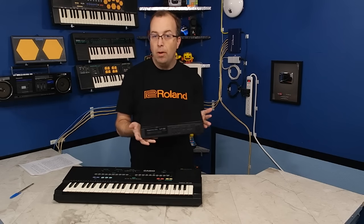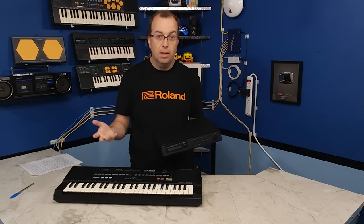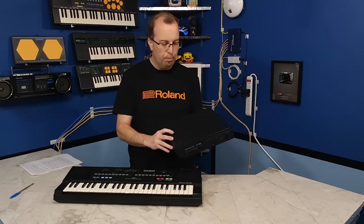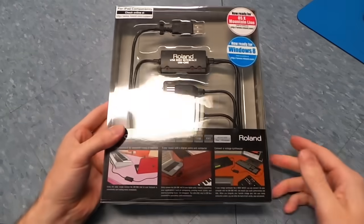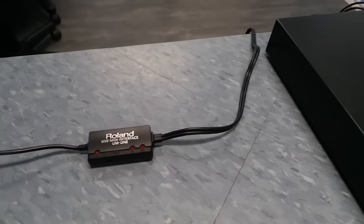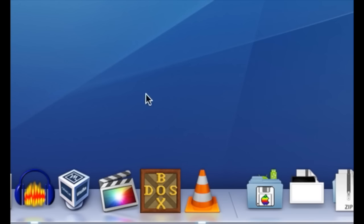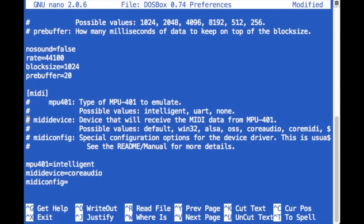So how can you connect this thing to a modern computer? That's one of the interesting things about the MT-32 — of all the vintage sound devices used in DOS games, this is the only one that can still be used on a modern computer without being emulated. Because it has standard MIDI ports, you can just plug it into any MIDI device. I bought a Roland USB-to-MIDI adapter, plugged that into my Mac mini, then plugged the two MIDI cables into the Roland MT-32, and used my 80s boombox for sound output. I can play music directly from modern MIDI applications, and I could also use it with DOS games running inside DOSBox — all I had to do was edit the DOSBox config file and change the output from core audio to core MIDI, and the games send the MIDI information right out to the MT-32.